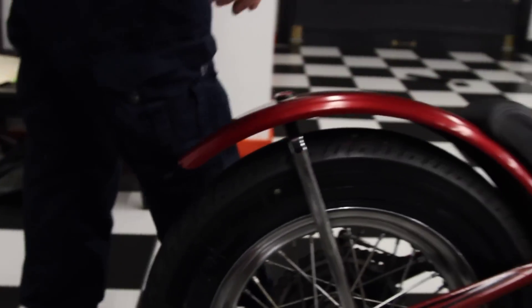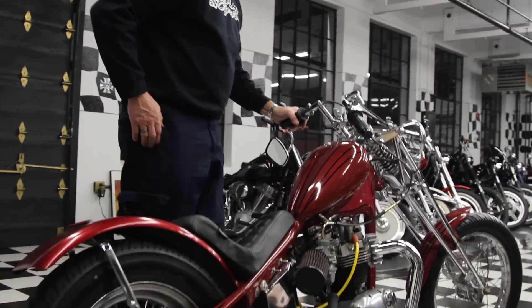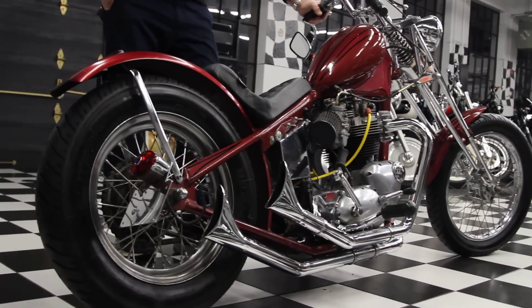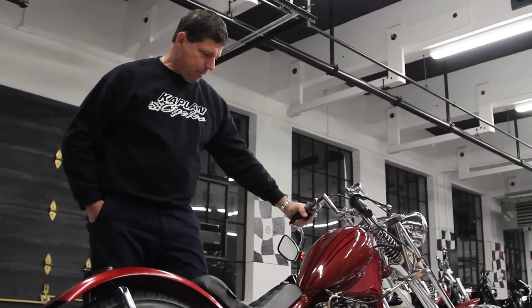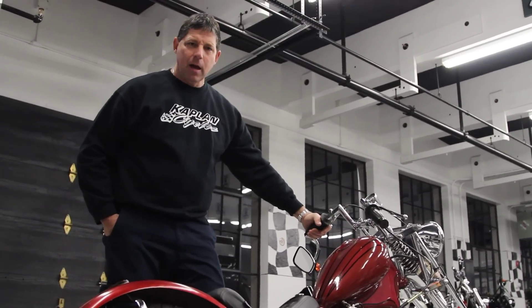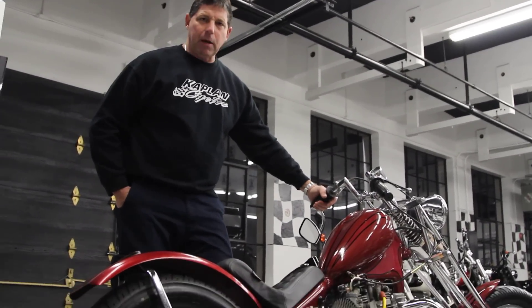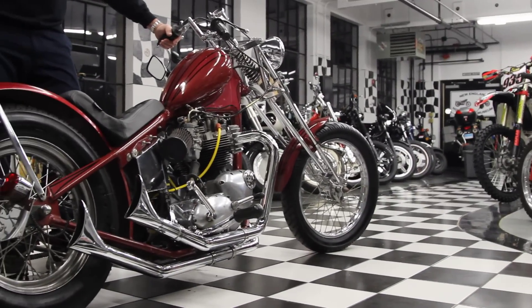Brand new exhaust, brand new carburetors, new battery. It fires right up first kick, and this thing falls in line. It's a high performance Triumph 750 Bonneville top end on a 650 lower end. Kick ass bike — this thing makes a statement everywhere you go. It's a conversation piece. It's on display in the New England Motorcycle Museum now.